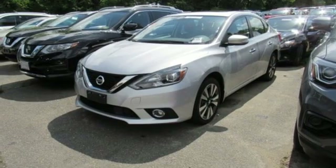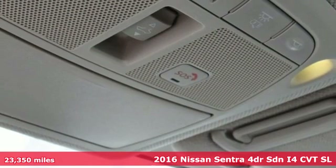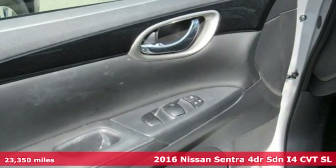Here's a 2016 Nissan Sentra. Nissan, built for the human race. And with features like these, every drive is a pleasure.